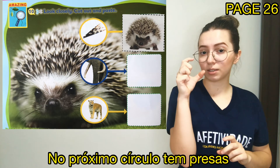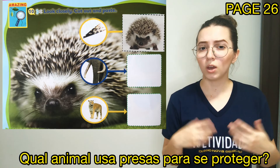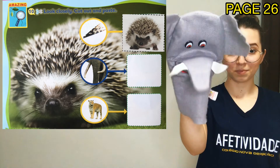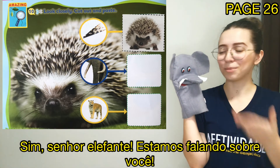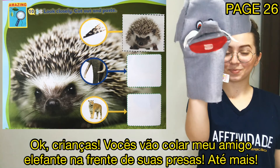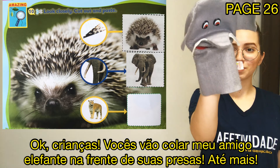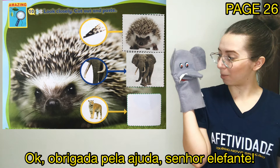The next circle are tusks. Tusks. Which animal uses tusks to protect himself? The tiger or the elephant? Well, hello! Are you talking about me? Yes, that's right, Mr. Elephant. We are talking about you. Okay kiddos, you are going to paste my fellow elephant in front of his tusks, okay? See you later! Okay, Mr. Elephant, thank you for your help.